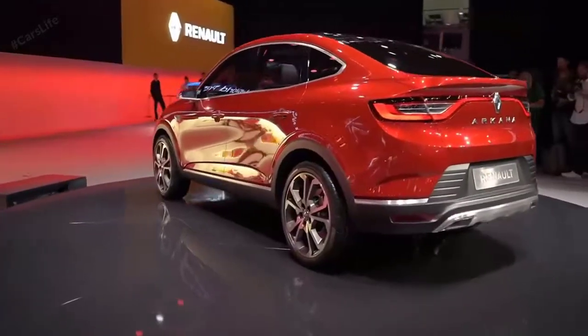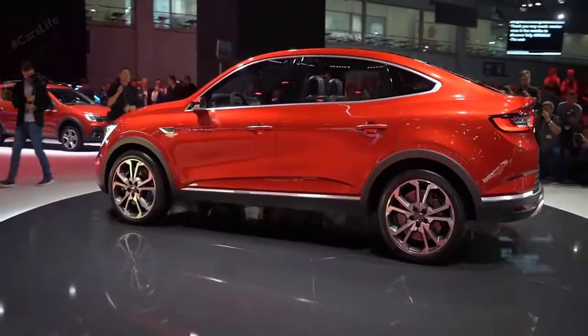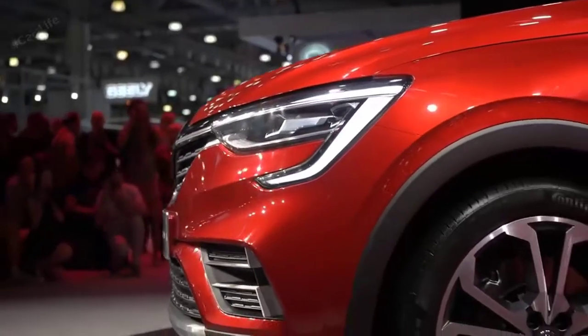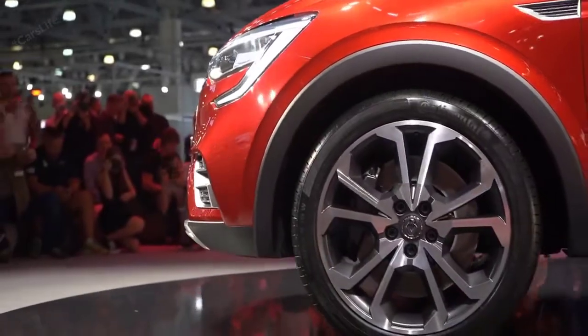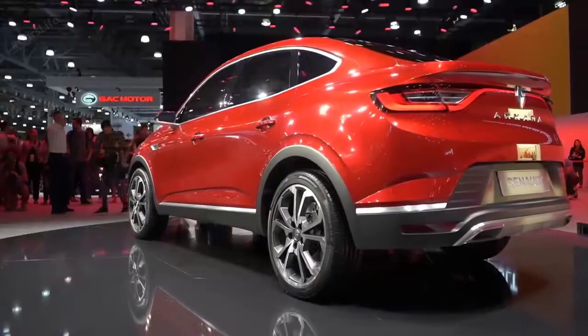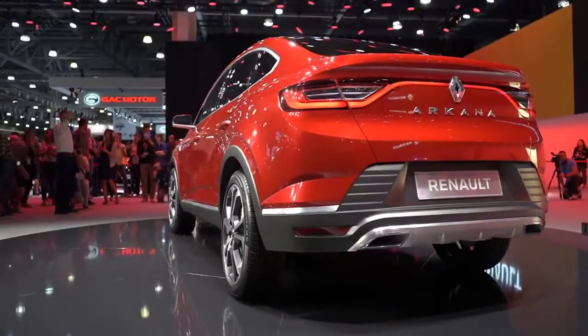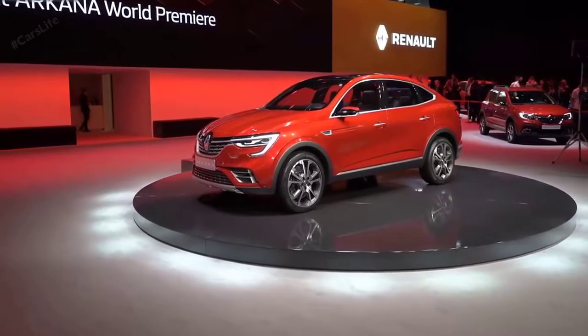The Renault Arcana coupe SUV is also spacious and gets a new multimedia system and Multi-Sense settings. The central console is equipped with an 8-inch touchscreen interface for the Renault Easy Link multimedia system, which supports Android Auto, Apple CarPlay, and Yandex Auto used in Russia.